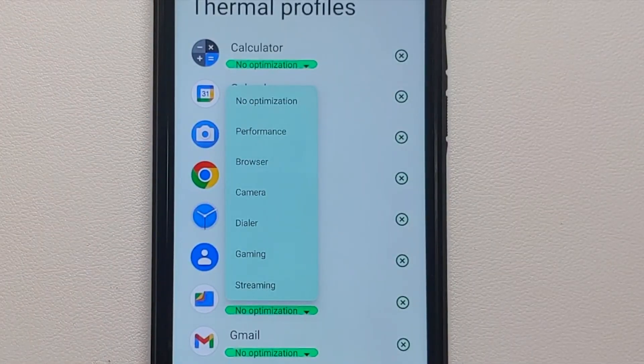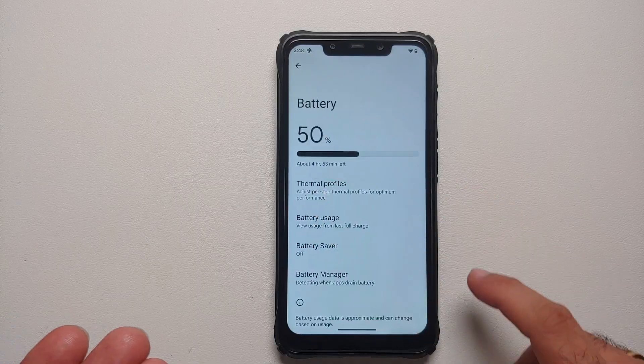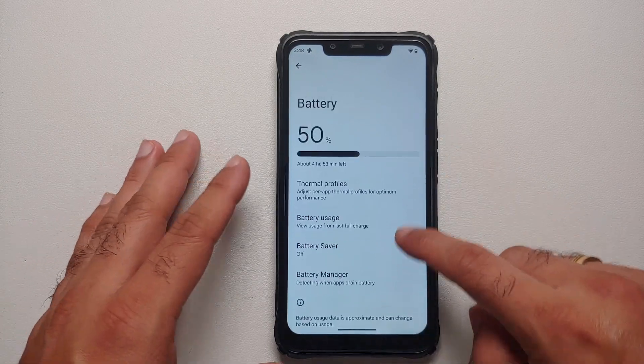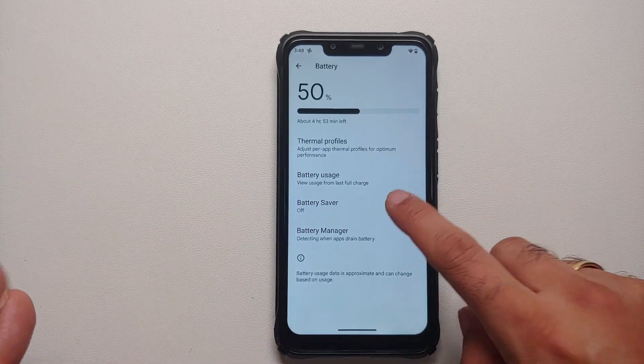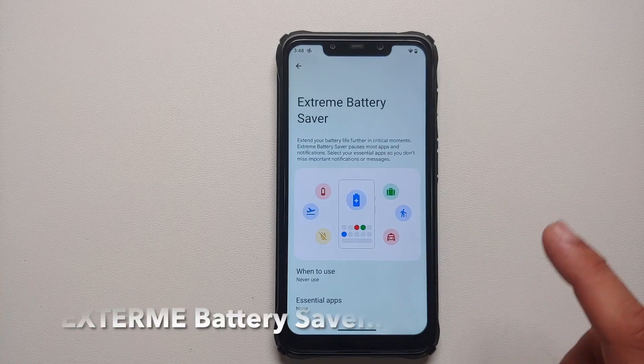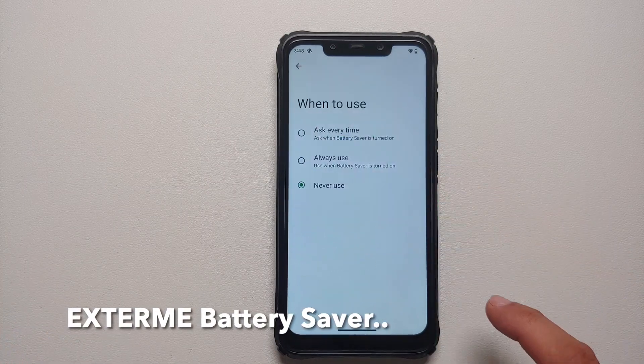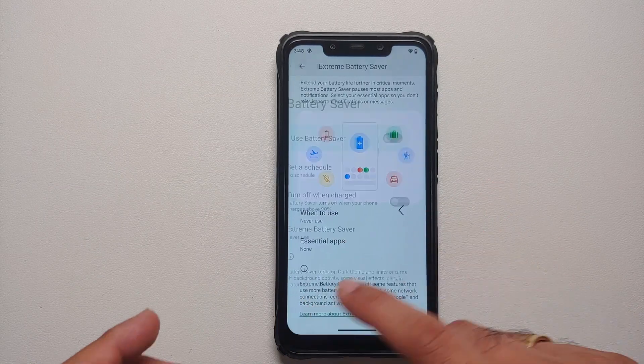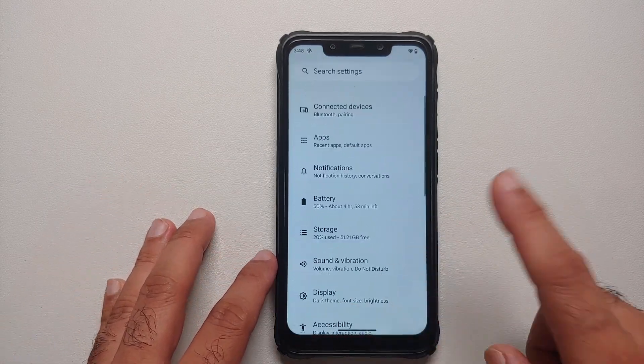Heading to the Battery section: with Awaken OS you get thermal profiles, and here are the different ones you can choose. The battery percentage option is strangely missing, but if you go into Battery Saver, the Pixel-exclusive battery saver is available and working without any issues.